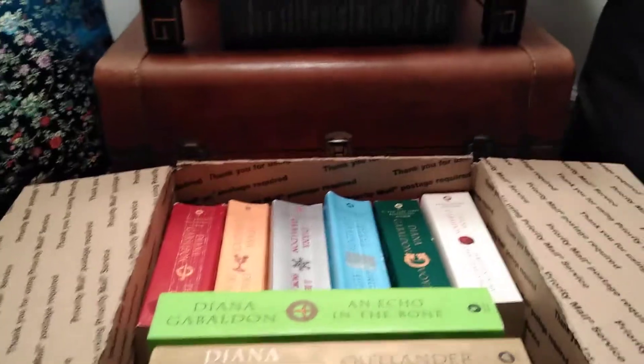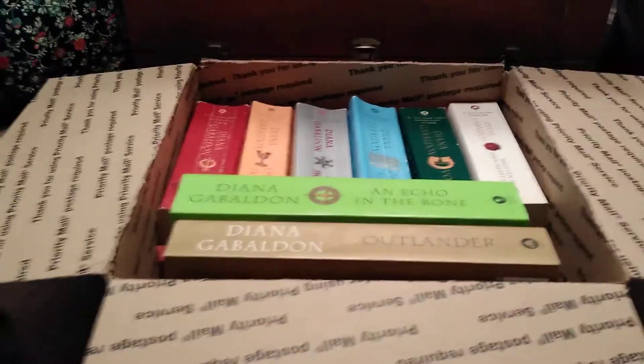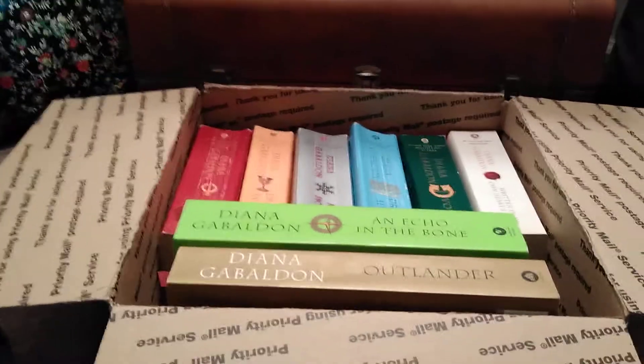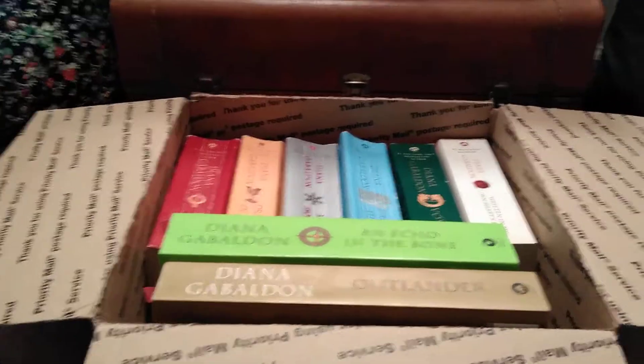I've also been given credits from eBay that I've used to purchase items, and not only do I earn points on them, but the credits are just like using a coupon, giving me a discount as well.